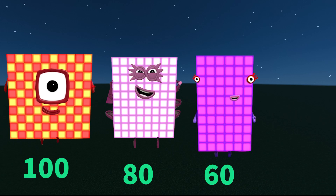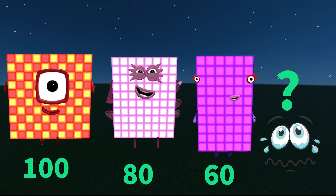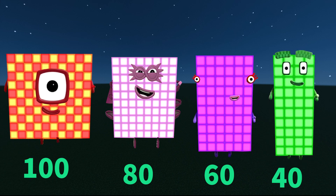80, 60 — what is the next number? Notice that in each step the numbers are going down by 20, so our answer is going to be equal to 40.